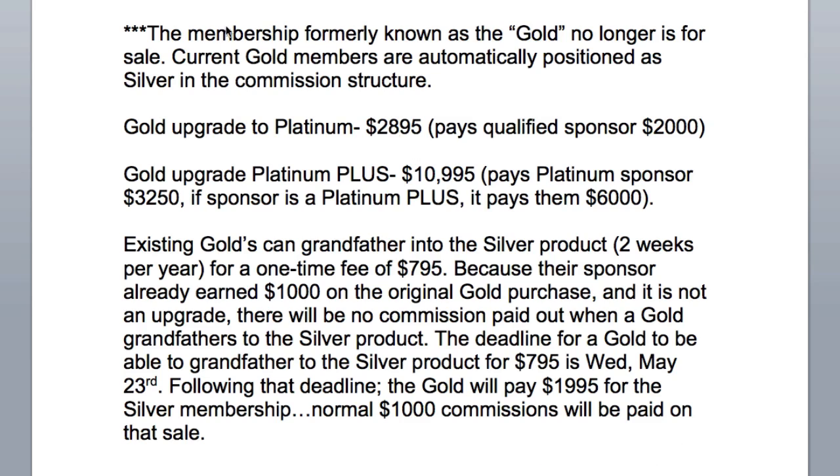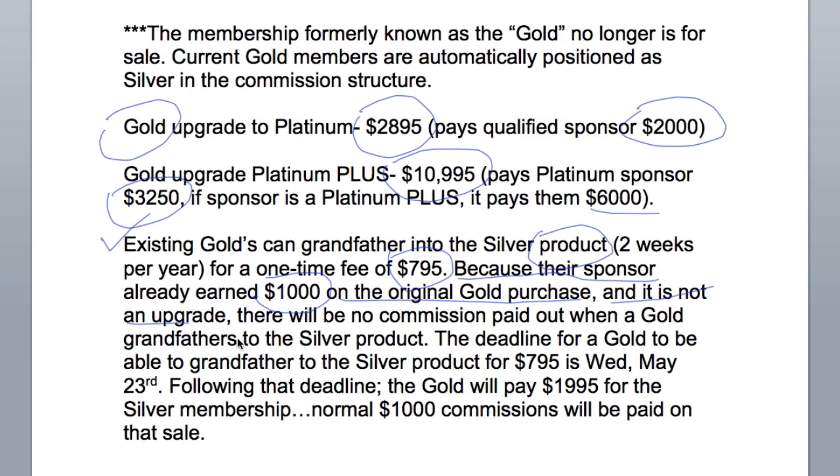A Gold upgrade to Platinum is $2,895 and pays the qualified sponsor $2,000. A Gold upgrade to Platinum Plus is $10,995 and pays the Platinum sponsor $3,250; if the sponsor is Platinum Plus, it pays them $6,000. Existing Golds can grandfather into the Silver product — the two weeks per year annual membership — for a one-time fee of $795. Since the sponsor already earned $1,000 on the original Gold purchase, no commission is paid when a Gold grandfathers to a Silver product. The deadline for this $795 grandfathering was Wednesday, May 23rd, which may have passed by the time you watch this video. Following that deadline, Golds will pay $19.95 for the Silver membership and normal $1,000 commissions will be paid on that sale.